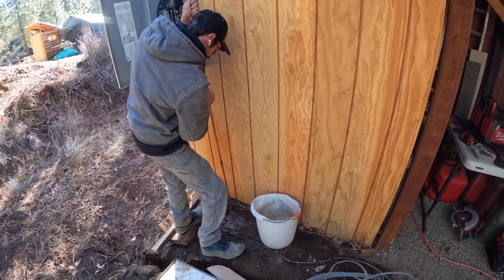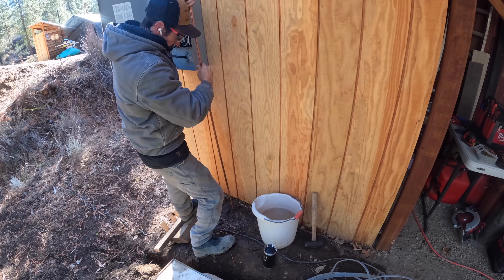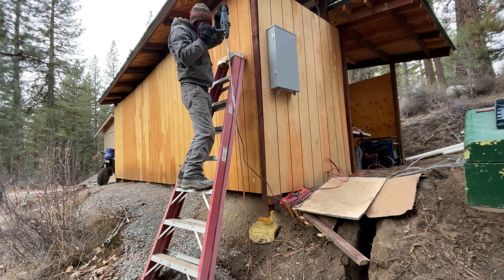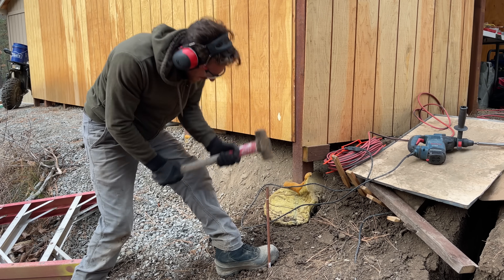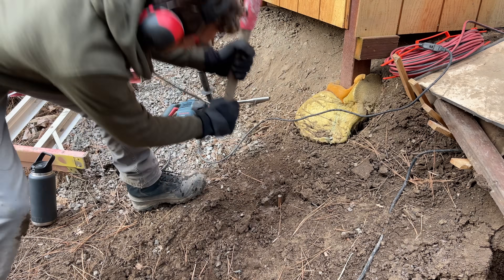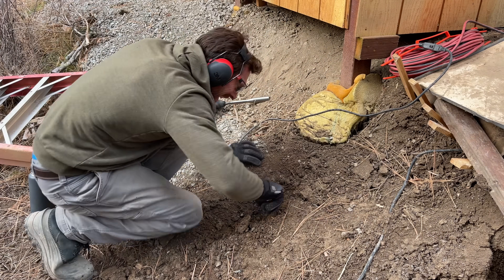Driving a ground rod is no fun at all. I watched a bunch of videos — everyone said just pour a little water in the hole and it pushes right down. Give me a break. I got the ground rod driver bit for my hammer drill and still could not get it into the earth. I switched spots and made a lot more progress with the post hammer. Eventually I had to get out the sledgehammer and go a millimeter at a time with every single hit. This warmed me up pretty quickly.